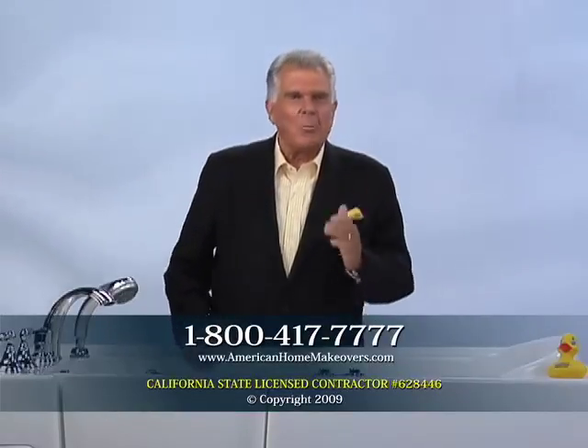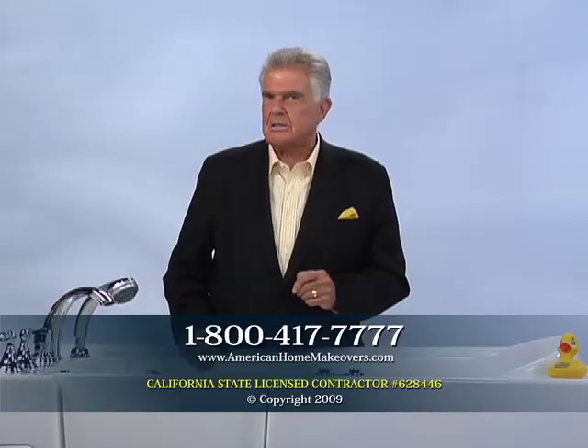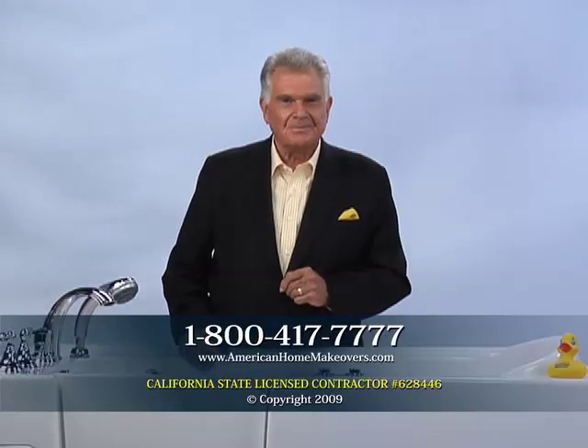Call American Home Makeovers at 1-800-417-7777.